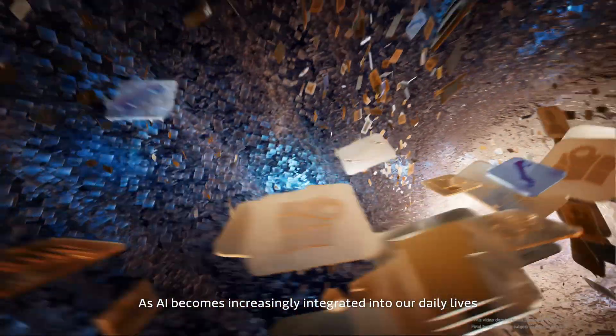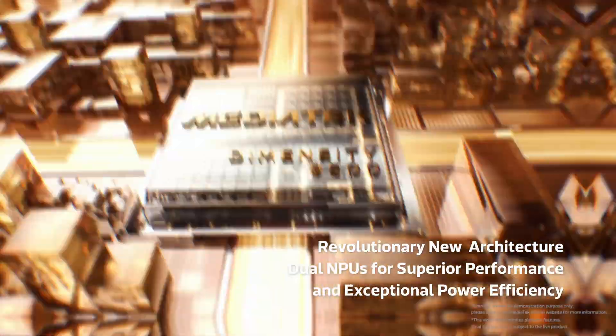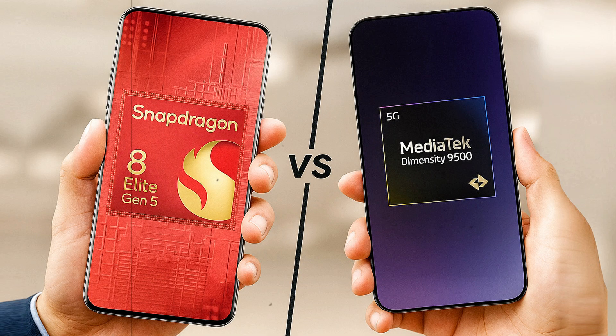Meanwhile, MediaTek isn't sitting quietly. It recently unveiled the Dimensity 9500, its own flagship processor, and on paper, this is shaping up to be one of the closest battles between the two companies. So let's break down how they stack up based purely on specs and features.